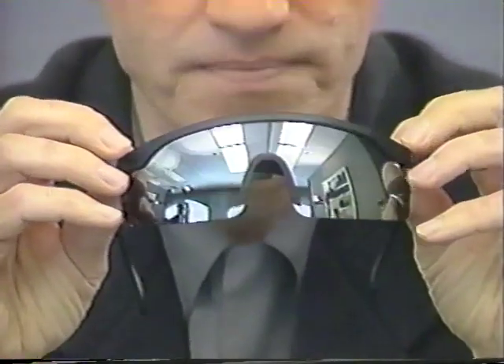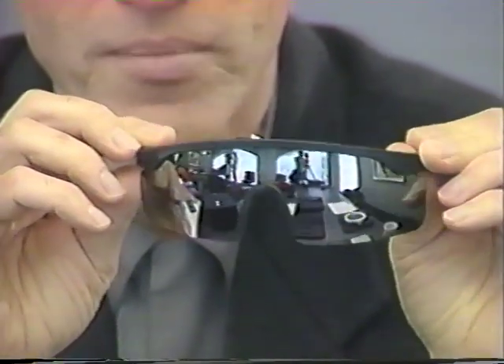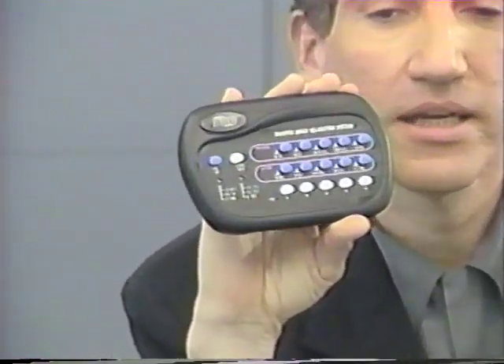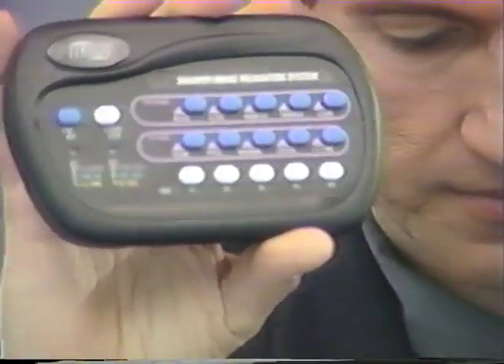We have a new product coming next month called the Sharper Image Relaxation System. That consists of what looks like a pair of glasses, except they're actually flashing LED lights. The lights inside are green — in this photo sample they're not working well after we've beaten up on it for a month, but inside there will be eight flashing LED lights. You also get this control panel — take a look at it closely. It's got a number of different buttons and programs. Let me read them to you.